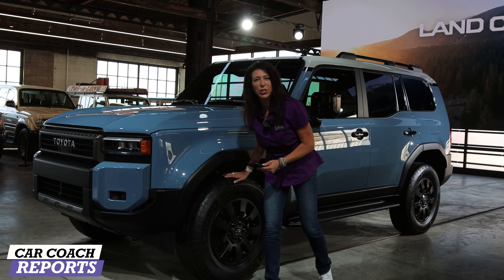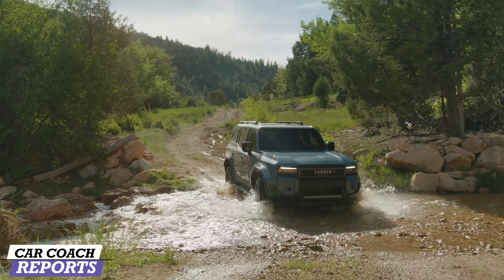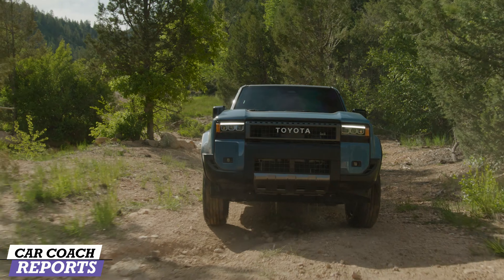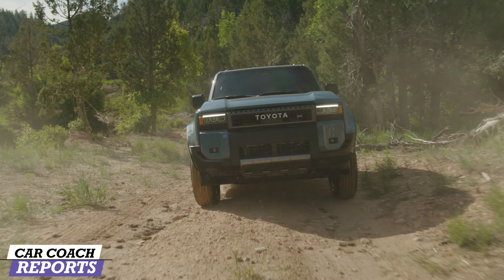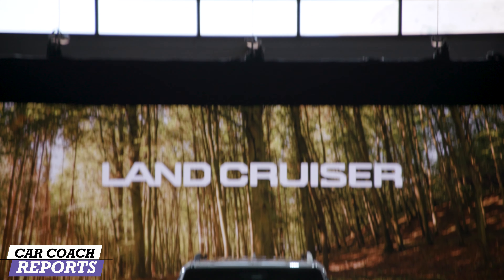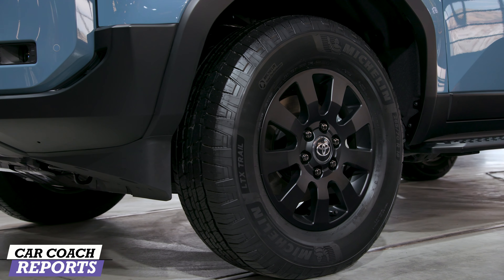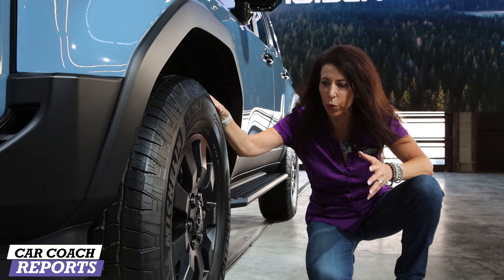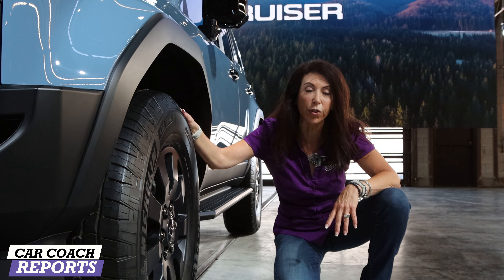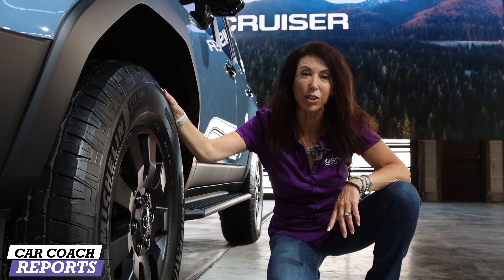The maximum approach angle to this vehicle is 31 degrees. The departure angle is 21 and the breakover is 25. There are a lot of cool specs on this, including the rear locking differentials and the front locking differentials. You can split the balance of the distribution 50-50. When you're thinking about Toyota and off-road, a lot of that technology from the Tacoma is going to be here on the Land Cruiser. This vehicle has been improved from the previous Land Cruiser because this is a real off-road vehicle, and if you're going to go up against Bronco, Jeep, and even the Land Rover, you better bring your A-game. And this is Toyota's A-game.